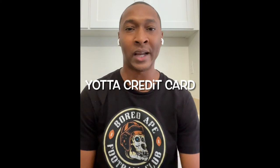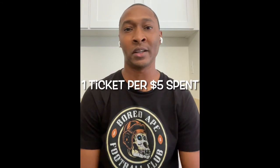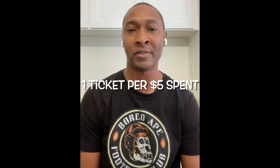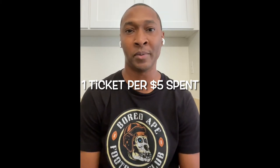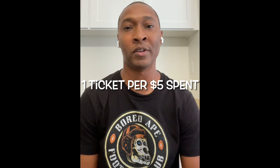Last but not least, only Yotta currently has the option to sign up for a credit card — there's currently a waitlist. There's no credit check, no interest, and no fees. When you spend using the Yotta credit card, you get one ticket for every $5 you spend, compared to one ticket per $10 with the debit card or one ticket per $25 saved. It gets better the more products you use. Prizepool currently doesn't have a credit card offering, so Yotta wins this category by default.